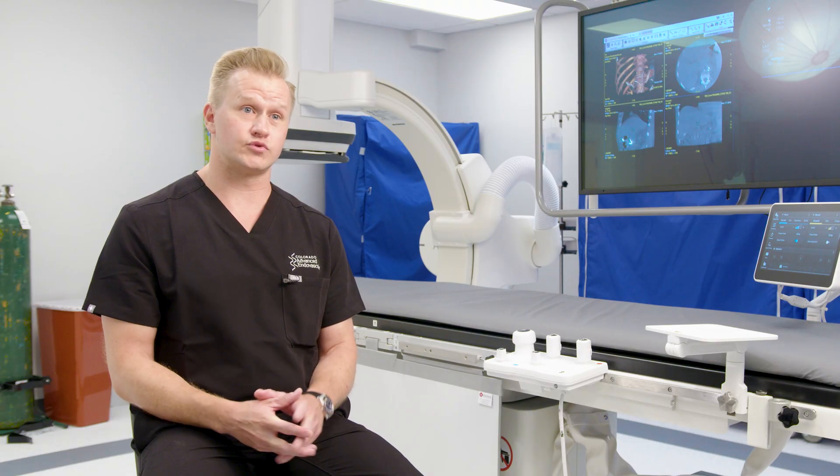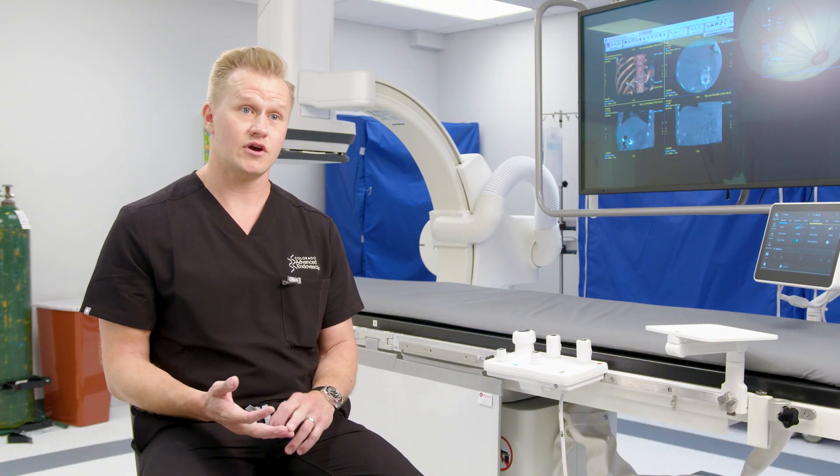Traditionally, the only options for women were to try a conservative approach with medications and hormone therapy, or the other extreme would be surgical — for example, hysterectomy or myomectomy, which can be a pretty big surgical procedure.